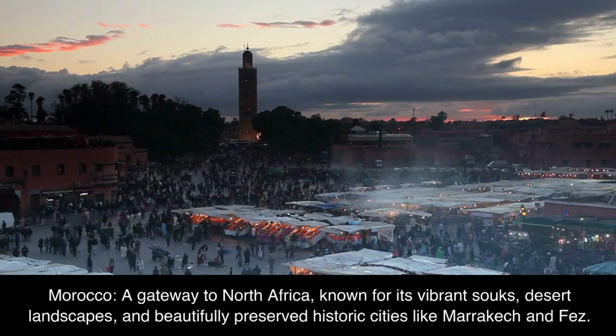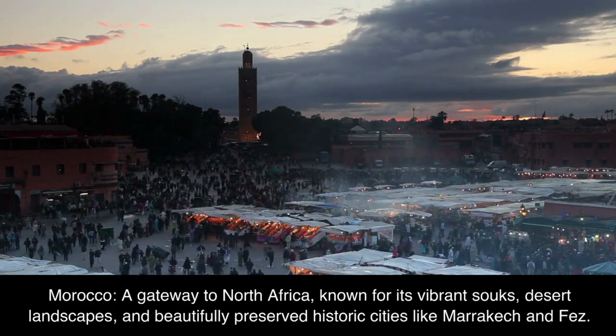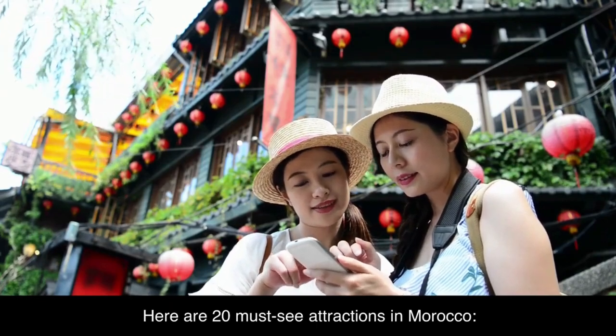A gateway to North Africa, known for its vibrant souks, desert landscapes, and beautifully preserved historic cities like Marrakech and Fez. Here are 20 must-see attractions in Morocco.